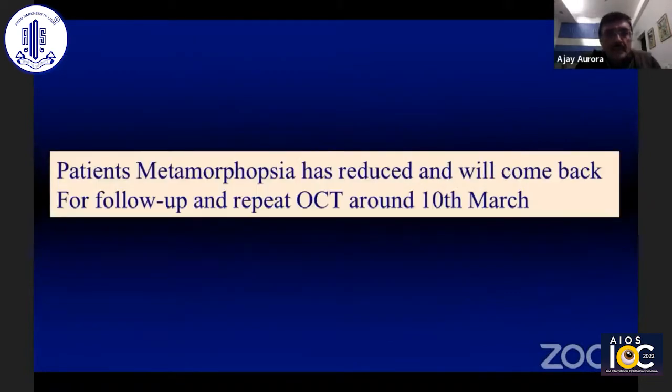I still have to review him and his next review is due around 10th of March. But on a telephone conversation with him, he says that he's back to his work as a dentist and his metamorphopsia has reduced in both eyes.